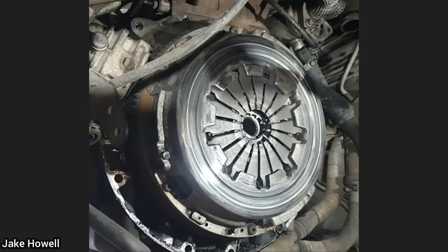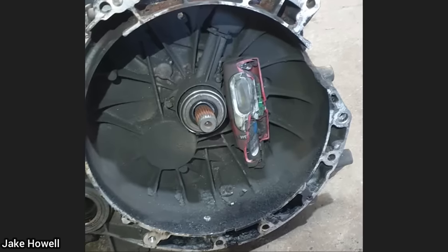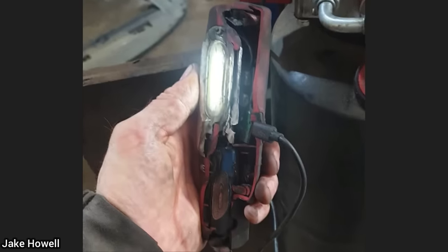Customer states he's having clutch issues. The customer just did some work on his car and had removed the transmission, but forgot about his flashlight when he reinstalled the transmission — and to the mechanic's surprise, the flashlight still somehow worked.